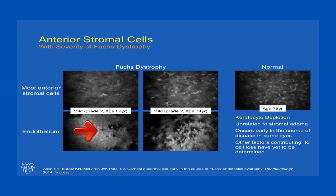Here are some images of these corneas. We can see a cornea with grade 2 Fuchs dystrophy — endothelial cells are visible with few guttae, but there is significant dropout of cells in the anterior stroma. Another cornea with grade 2 with a few more guttae, but endothelial cells still visible, also has dropout of cells but perhaps more cells than the first cornea. In comparison, here's a 76-year-old normal that has a high density of anterior stromal cells. What we learned is that keratocyte depletion was unrelated to stromal edema — it occurs early in the course of disease, but there are probably multiple factors contributing to cell loss that are yet to be determined.